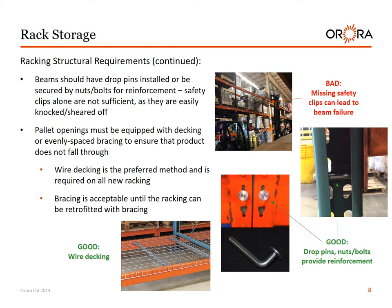Racking structural requirements continued. Beams should have drop pins installed or be secured by nuts and bolts for reinforcement. Safety clips alone are not sufficient, as they are easily knocked or sheared off. Pallet openings must be equipped with decking or evenly spaced bracing to ensure that product does not fall through. Wire decking is the preferred method and is required on all new racking. Good examples include wire decking and drop pins with nuts and bolts. Bad example: missing safety clips can lead to beam failure.